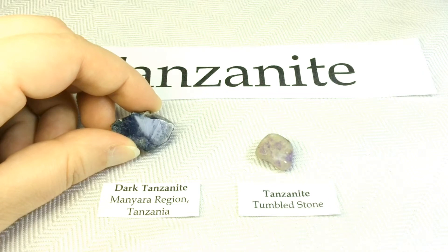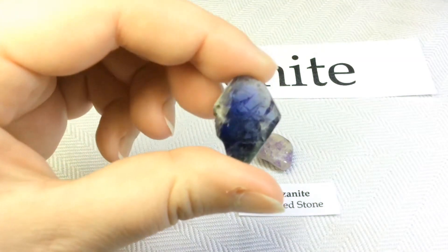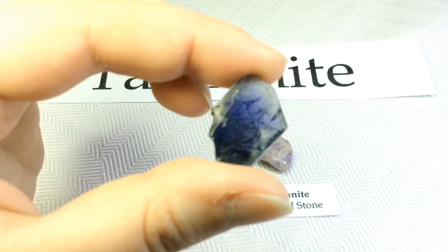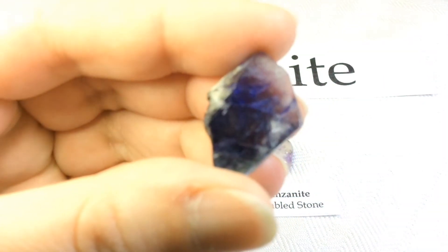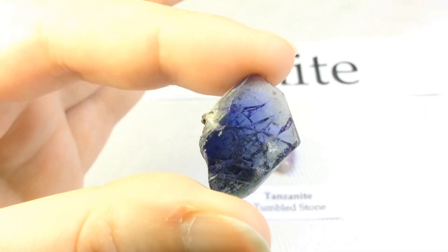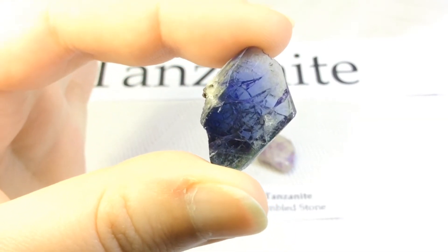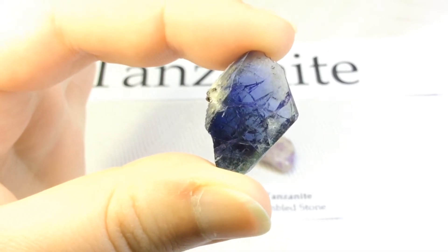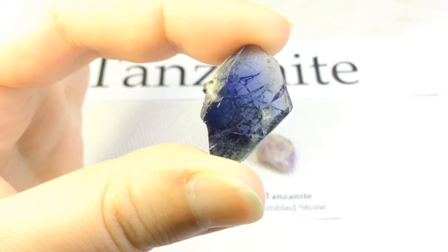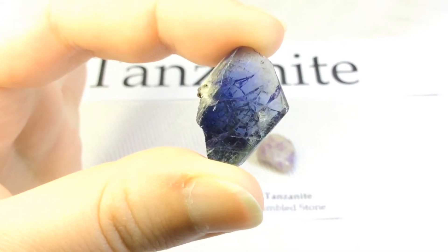And now for my beauty — this is my newly acquired specimen, a dark tanzanite from the Merelani region in Tanzania, and this one is definitely gem quality. The name tanzanite was given because the world's only known tanzanite deposit of commercial importance is in northern Tanzania. The mines are all located in an area of about eight square miles in the Merelani Hills, near the base of Mount Kilimanjaro and the city of Arusha.